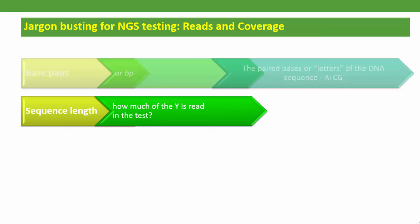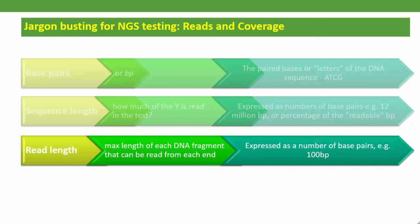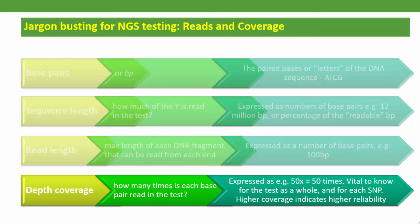A test will achieve a particular sequence length, usually expressed as so many million BP, or as, say, 55% of the readable Y sequence — that's roughly what the Big Y test achieves. In NGS testing, your DNA is broken up into random fragments, and the test is able to read certain lengths of the fragments from each end. This is the read length possible in the test — the Big Y, for example, being able to read lengths of 100 base pairs. Because there are many fragments of DNA read in the test, some will be read many times and others not so many. So a region read 71 times will be labelled 71x, while one read three times just 3x. And there will be an average depth coverage for the whole test — the higher it is, the more accurate the test results will be.